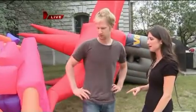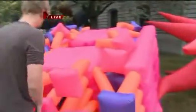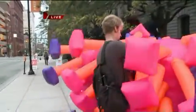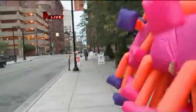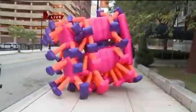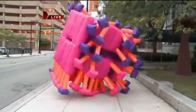Jimmy hops into one of the suits to give a little demo. It's pretty easy — you just put the power pack on. The suit is powered by a 12-volt fan. You put it on and just like that, there he goes. It looks like a lot of fun.